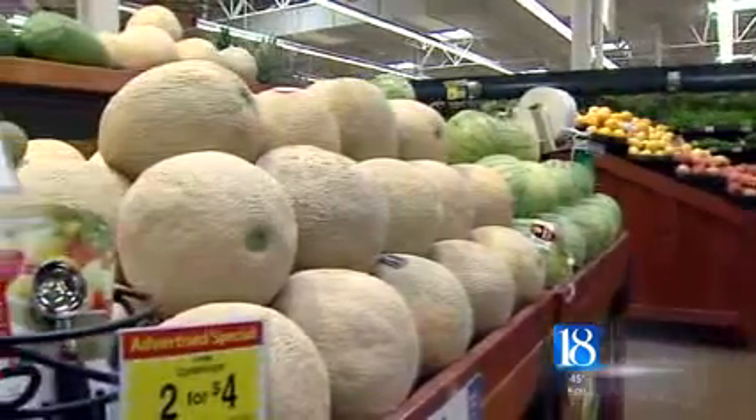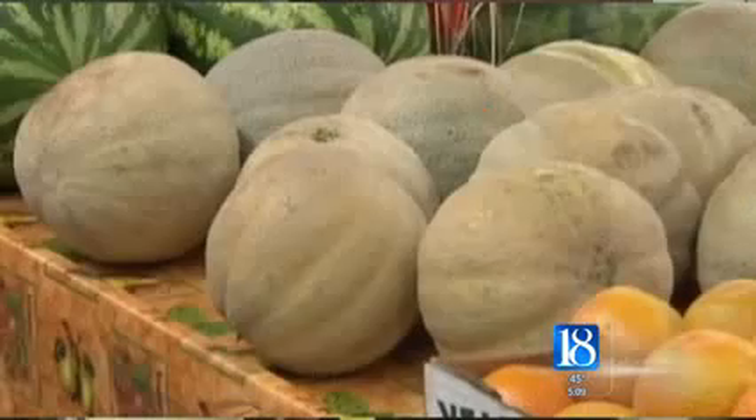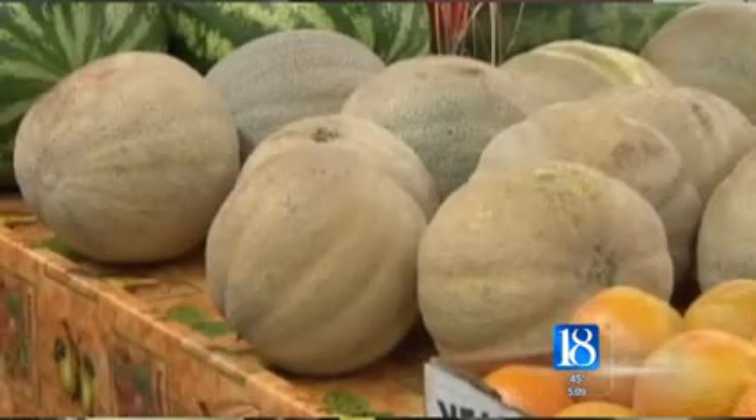They're ready-to-eat foods or a raw product where we consume it, and we don't have a whole lot of ways of really ensuring that there are no pathogens or bacteria that would cause illness.